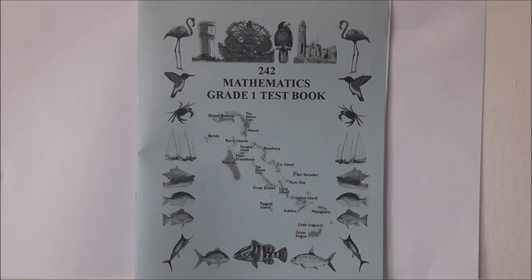Welcome back to 242 Math. I am your host Raphael Thompson and today I'll be working with a student on grade 1 mathematics concepts from my test book for grade 1 mathematics. Bear with us. Let's begin.